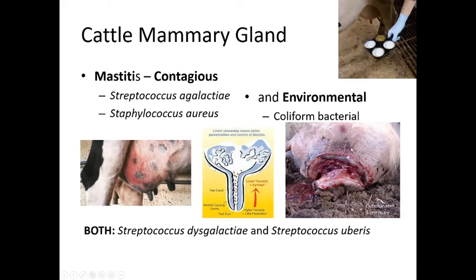Bacteria can travel up the teat canal and establish infection in the mammary gland tissue, which is difficult to eliminate due to the many canals and cul-de-sacs within the gland. Streptococcus dysgalactiae and Streptococcus uberis are both environmental and contagious, requiring special care to prevent spread within a herd.